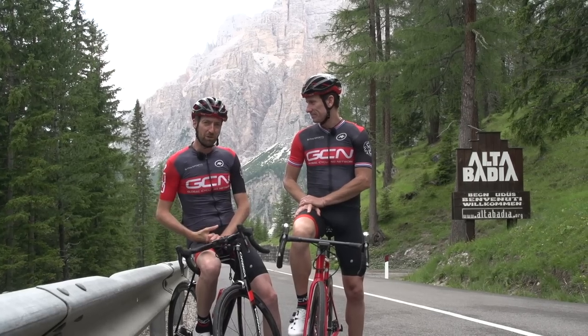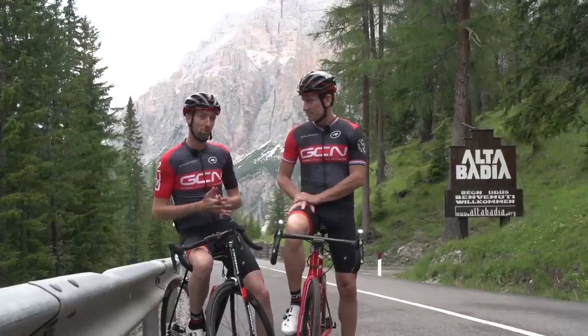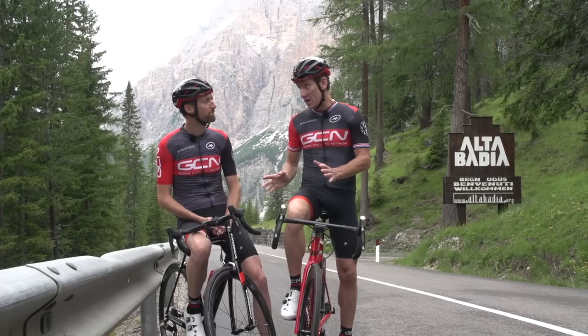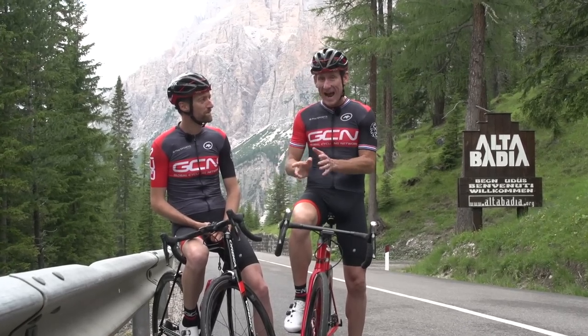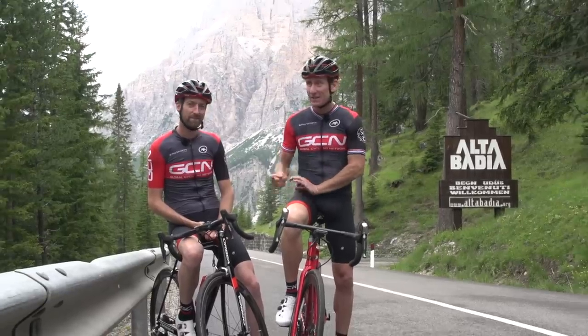Climbing mountains is one of the most beautiful parts of the sport of cycling. Hard, but immensely rewarding. But it's always nice to be able to go a bit faster, isn't it? So with that in mind, here are five GCN hacks to make you go faster without the need to get any fitter uphill.